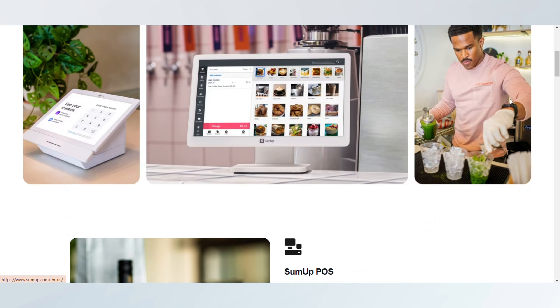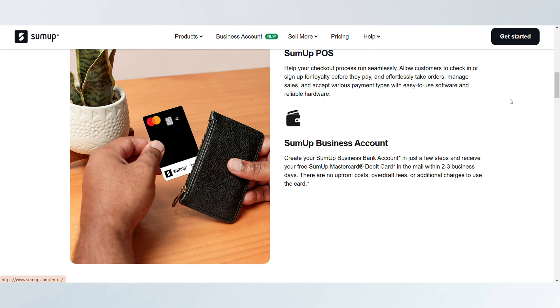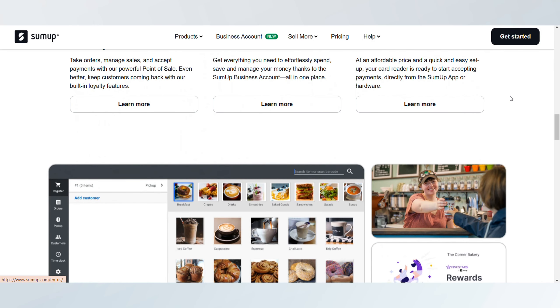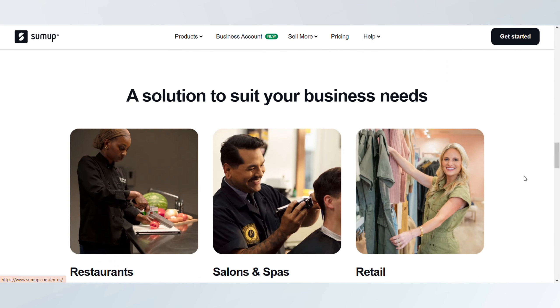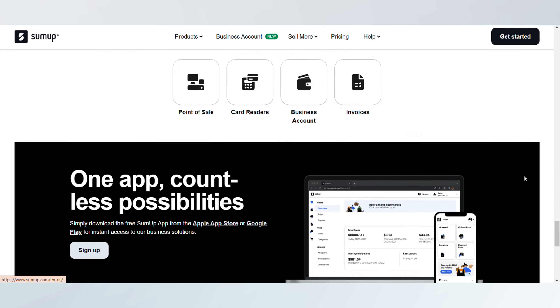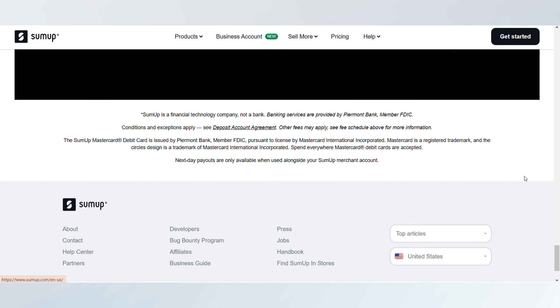SumUp versus Square: which platform is actually better? Today, we're comparing SumUp and Square, two prominent payment processing solutions, to help you determine which platform suits your business best.